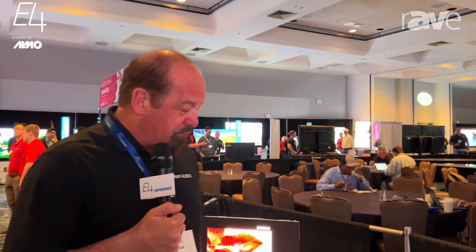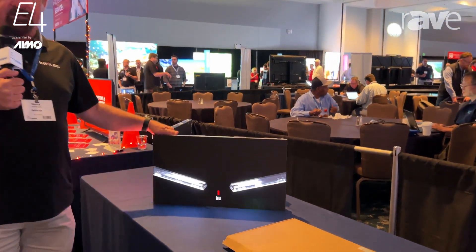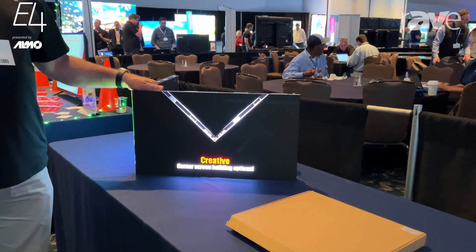We're here showing off our INFiLED WP series. It's our flat panel LCD and projection replacement.